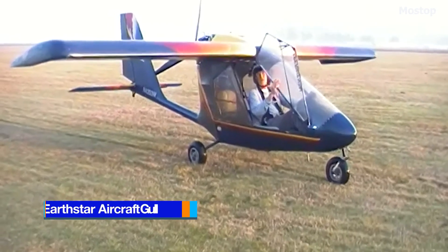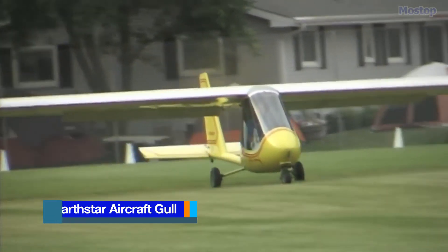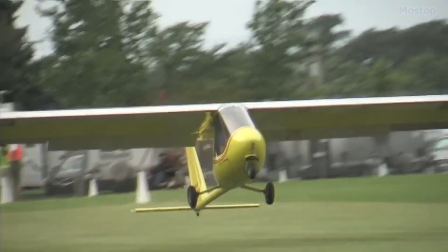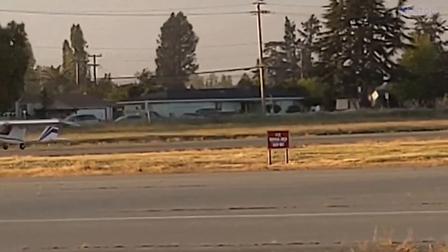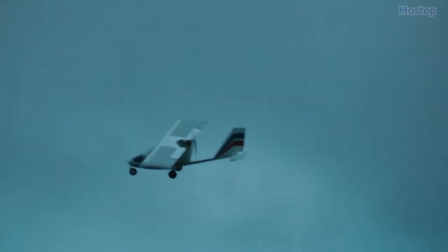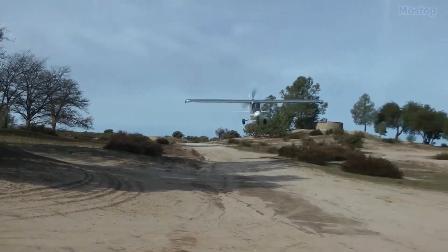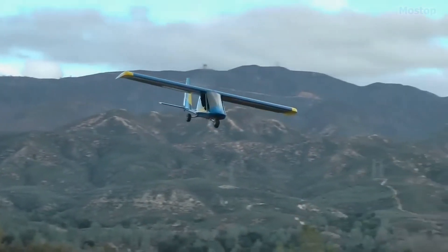The Earthstar Thunder Gull is a series of cantilever, high-wing, tricycle gear ultralight aircraft, designed and manufactured by Earthstar Aircraft in Santa Margarita, California. Available as a kit for amateur construction or as a completed aircraft, it boasts a reported assembly time of approximately 150 hours.